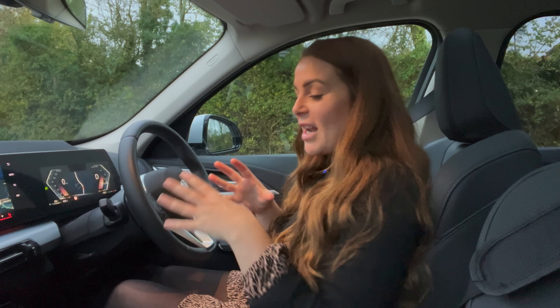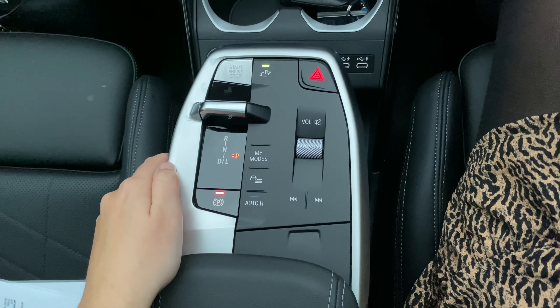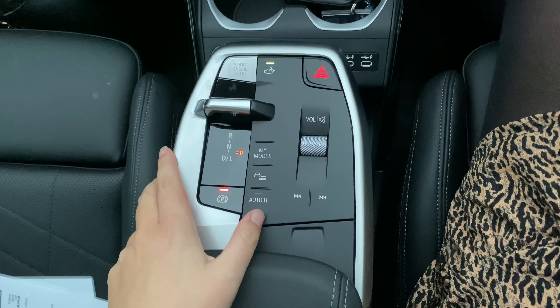BMW have defended removing the iDrive scroller by bringing the screen closer to you. It's a strange one because I loved the scroller — it was individual to BMW — so it's a shame they decided to remove it. However, the screen is really easy to use, you can play around with the widgets to suit yourself, and there are shortcut buttons along the bottom including modes and driving functions for chassis and driver assistance settings. It may not be as easy without the scroller, but I can't see it being too much of a problem.